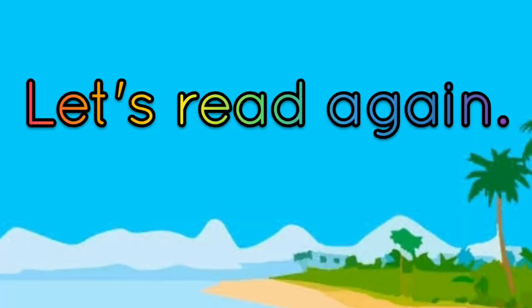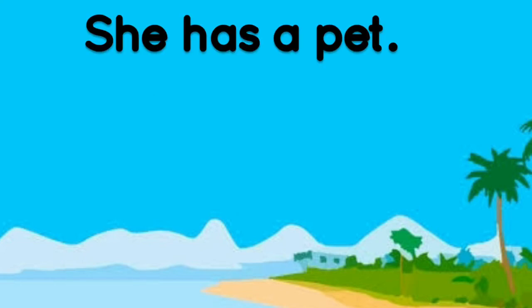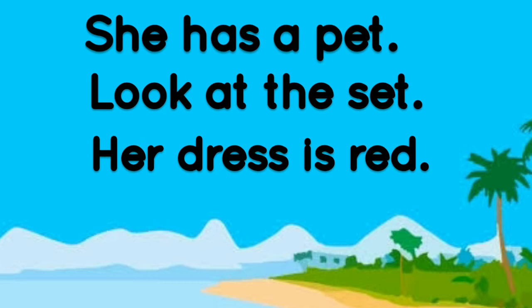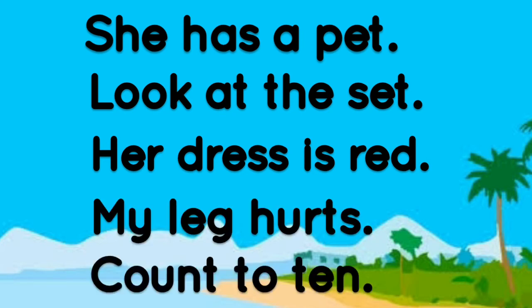Well done guys, let us read again. She has a pet. Look at the set. Her dress is red. My leg hurts. Count to ten. Now guys, read on your own.